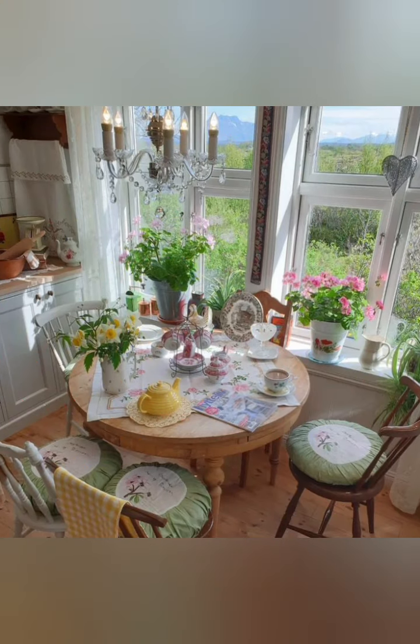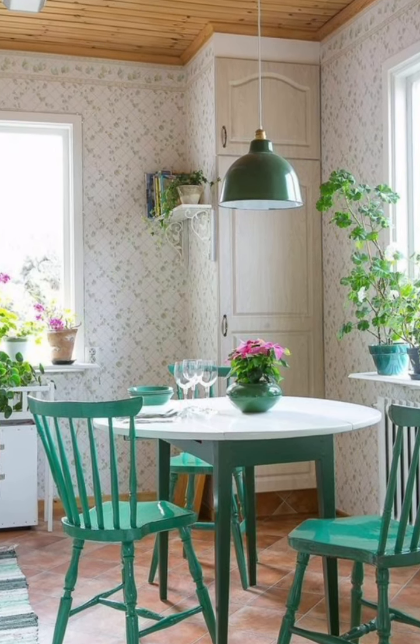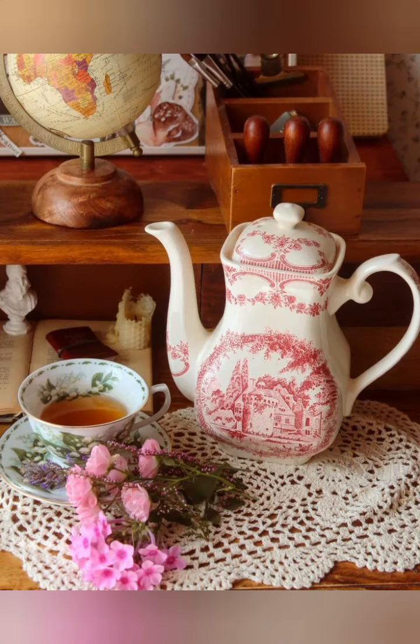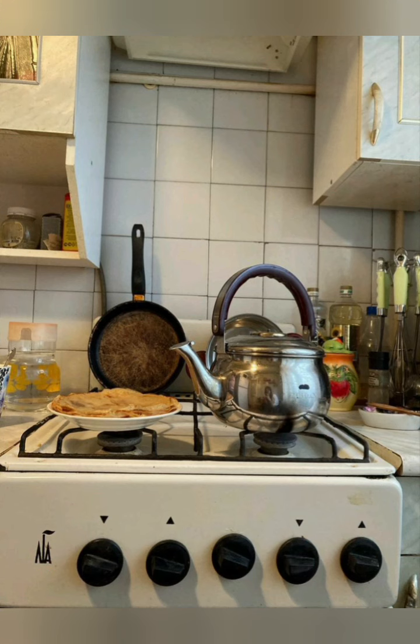Tea towel display: hang a collection of vintage or handmade tea towels for a functional and decorative element. Whitewashed wood: incorporate whitewashed wood elements for a beach cottage aesthetic. Mismatched dinnerware: achieve a charmingly eclectic look by using mismatched plates, bowls, and cups.